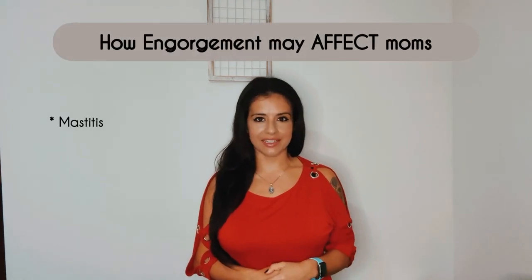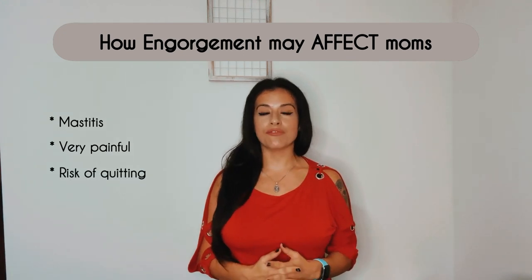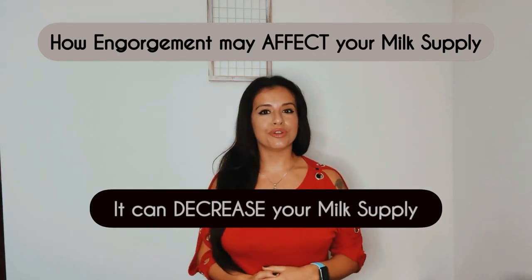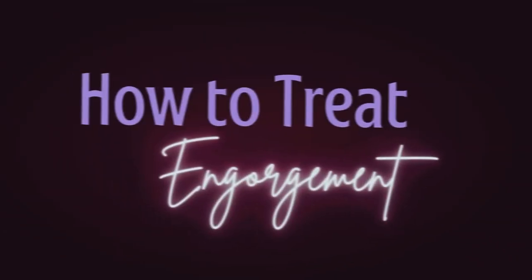If you know that you have engorgement, you have to treat it as soon as possible. Engorgement is the last step before mastitis — it is very painful, uncomfortable, and it's one of the reasons why a lot of moms quit breastfeeding. Not only that, but engorgement signals your brain to slow down milk production because your body believes your baby doesn't need that much milk.